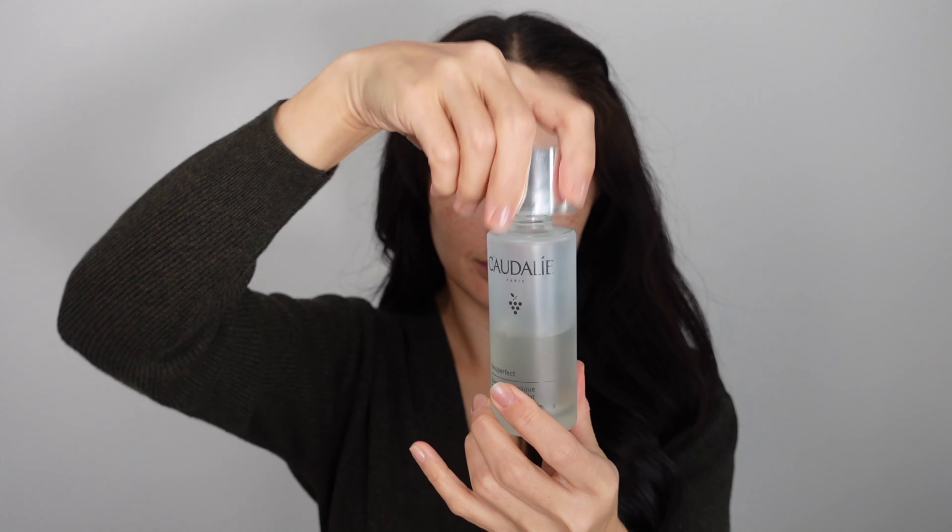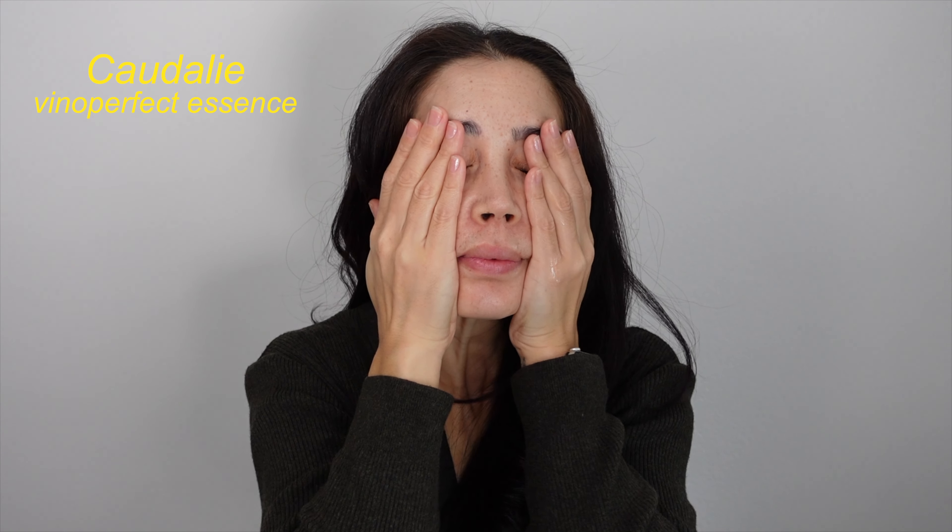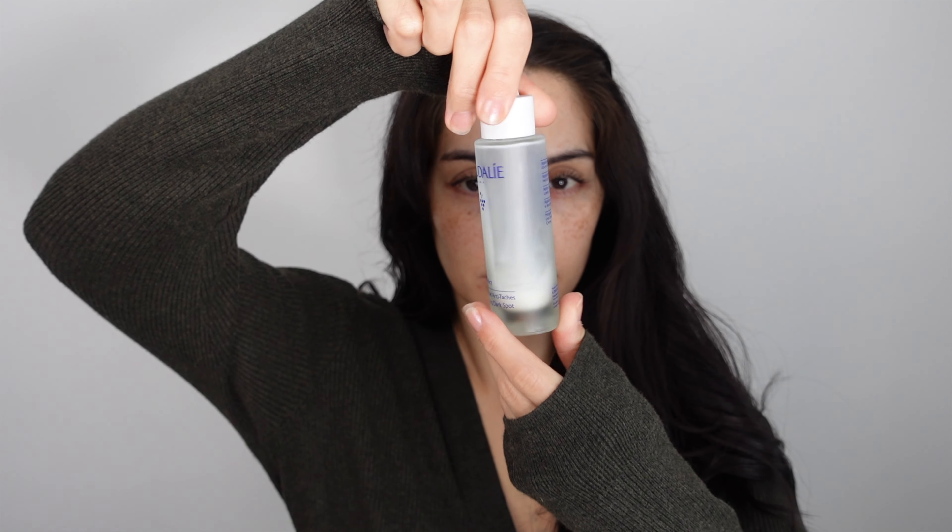Next step is an essence, which I always use in the morning as well because it provides extra moisture and hydration. Essences often contain antioxidants and vitamins. This one specifically from Caudalie is for my pigmentation.